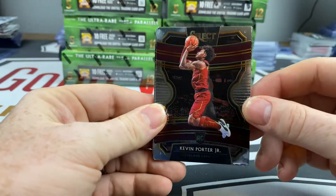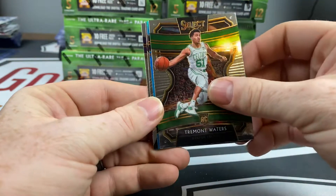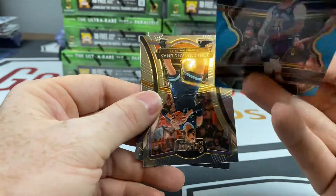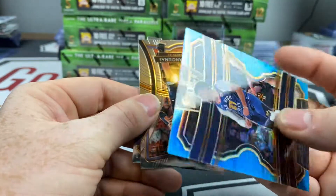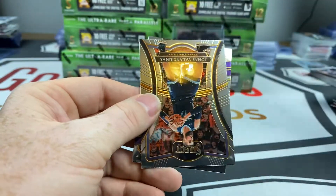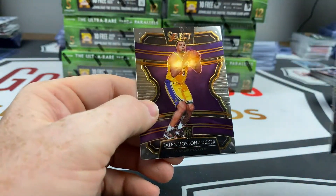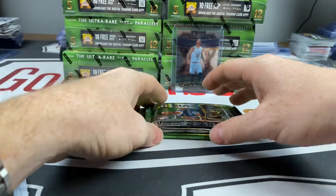There we go — a little Kevin Porter Jr. action, followed by Tremont Waters and — get away from me — Jamal Murray, 33 of 299. Giannis and a Talon Horton-Tucker. Three more packs — this guy is thick. Come on, we haven't had an auto yet.